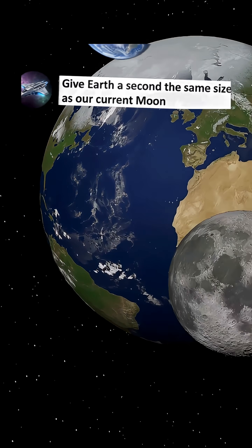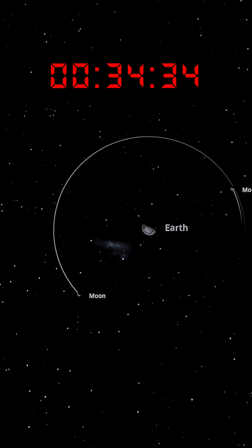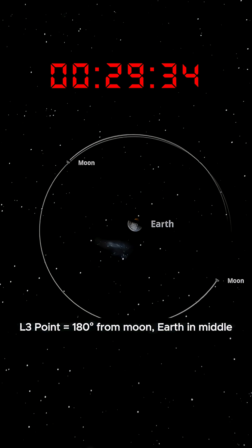Give Earth a second moon the same size as our current moon. Let's place an exact copy of our moon on the opposite side of Earth. Two identical moons sitting across from each other sound stable, but it won't last. This puts the new moon at the L3 point, like balancing a marble on a knife's edge.